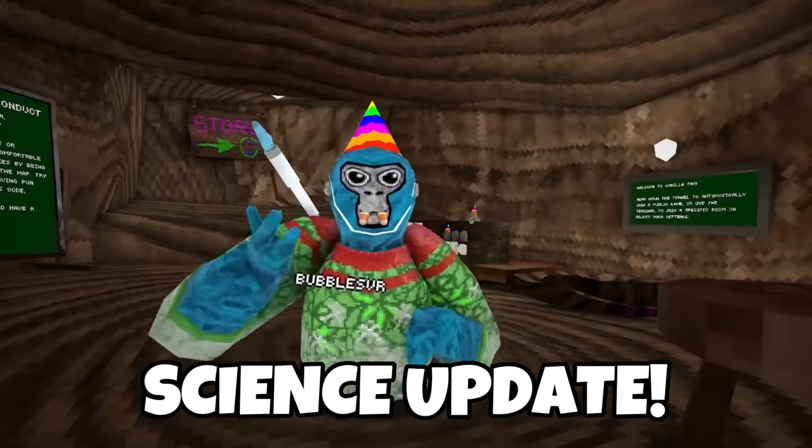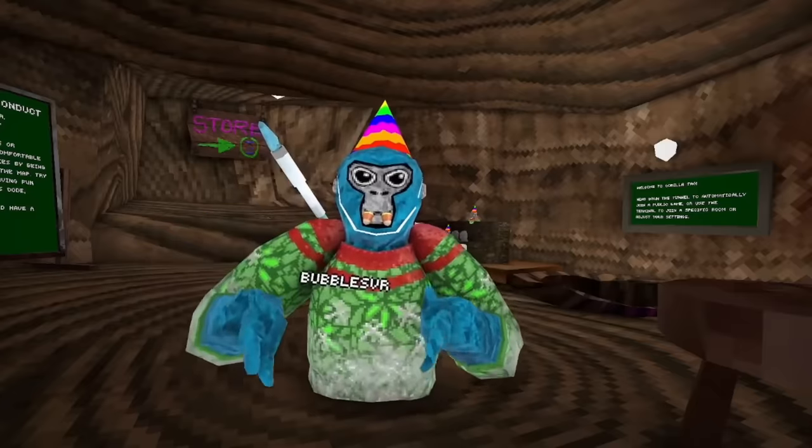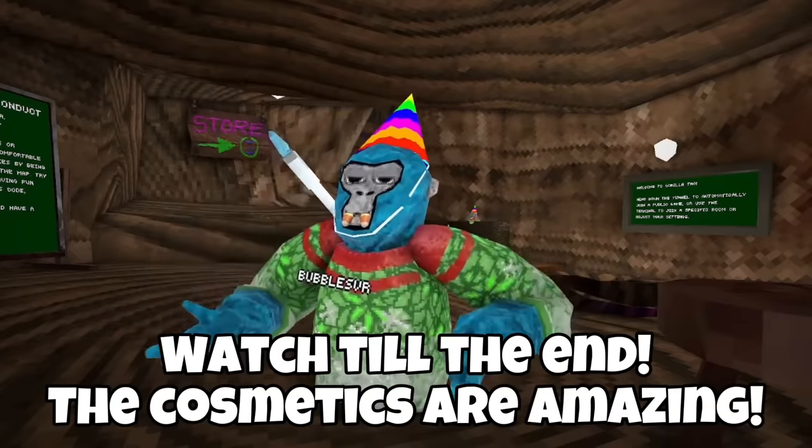What's up guys, welcome back to a brand new video. Today I'm actually streaming but this is a science experiment update in Gorilla Tag, so basically we're gonna be checking out this update. It's gonna be sick and I hope you guys enjoy.